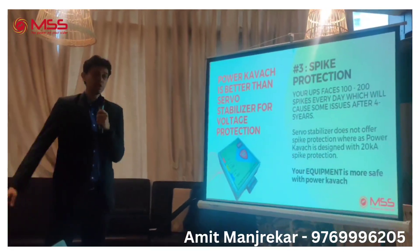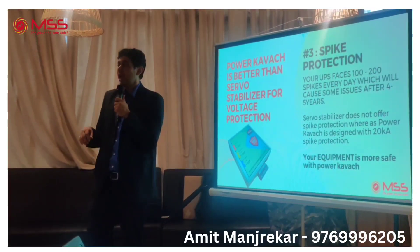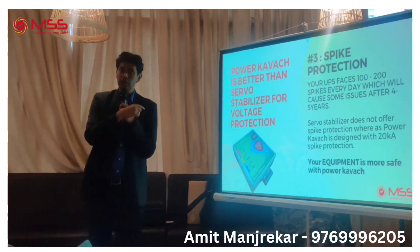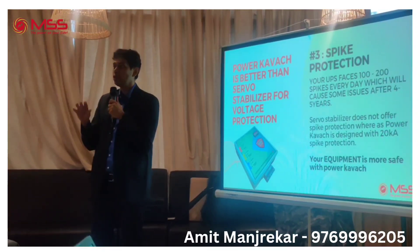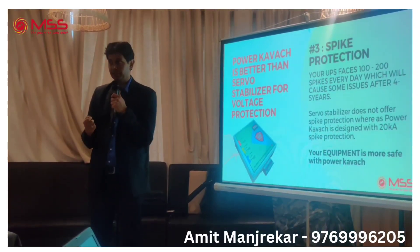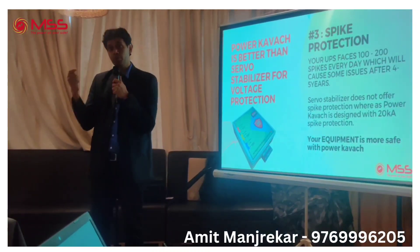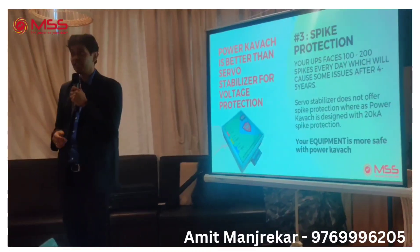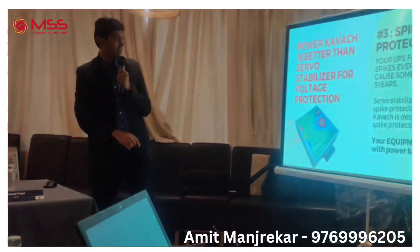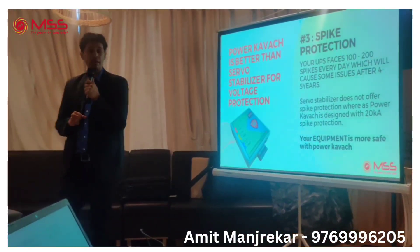Third is spike protection. Like I said, major fault events may happen once in 10 years. But on a daily basis, your equipment receives 100-200 spikes. These spikes damage your equipment over 4-5 years. The cost of replacing the damaged components is too high — it is better to just get new equipment. That is where our product comes in, as it has surge or spike protection built in to actually help with this protection.